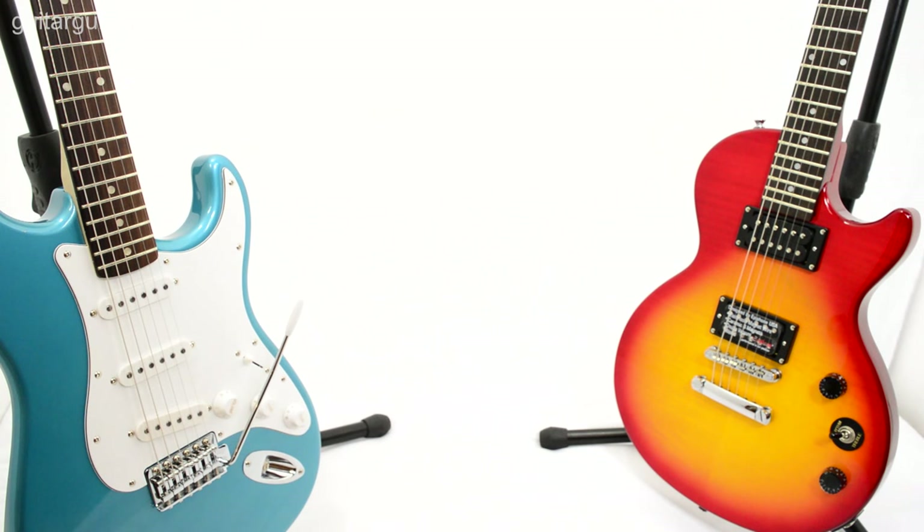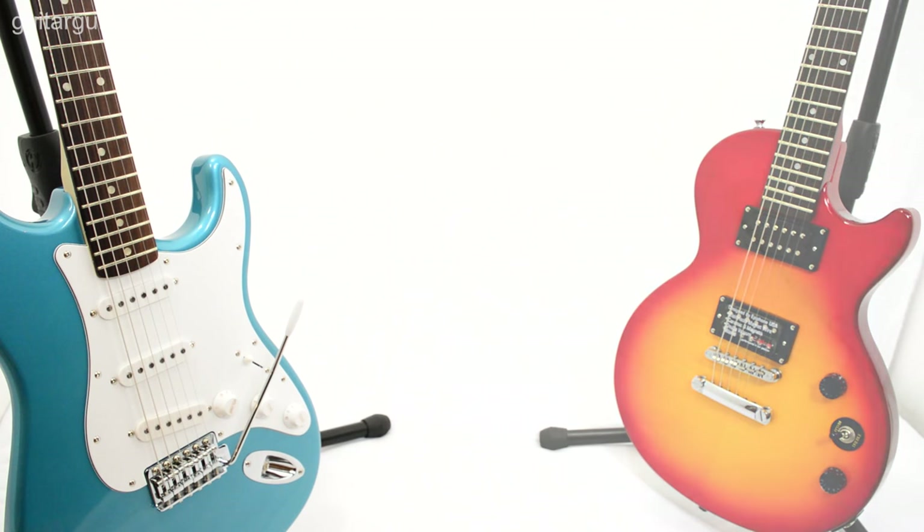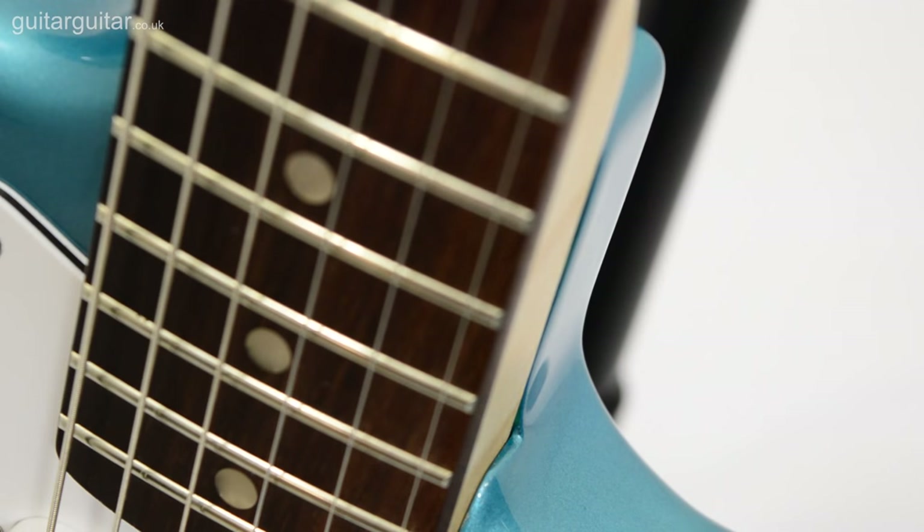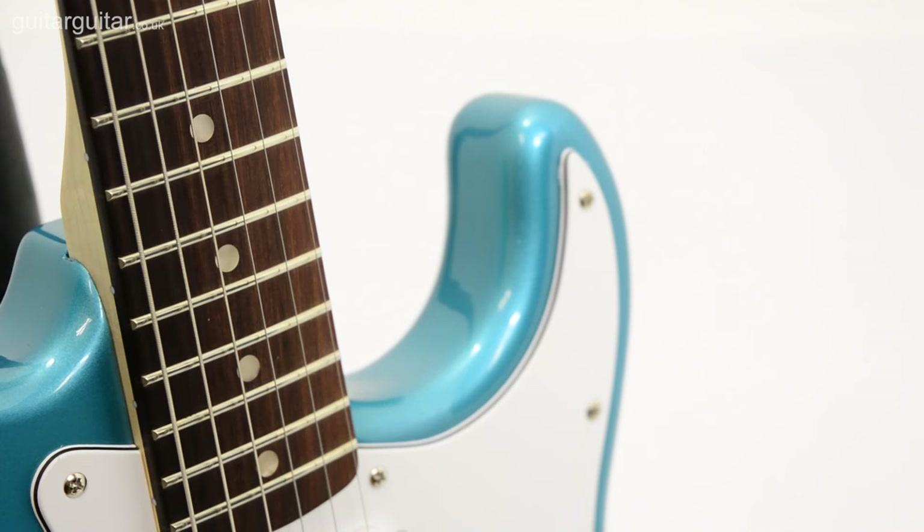Well, here are two of the most iconic designs in music history, each with a few unique features, both at a brilliant price that's perfect for new players. So, let's start with the Stratocaster. If you're after a tone like Hendrix, Gilmour, or Eric Clapton, you can't go wrong with the Squier Affinity Strat.